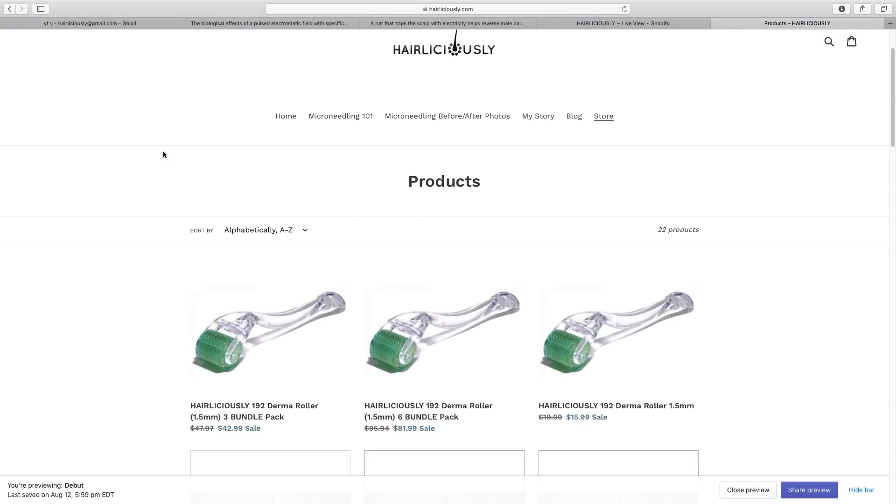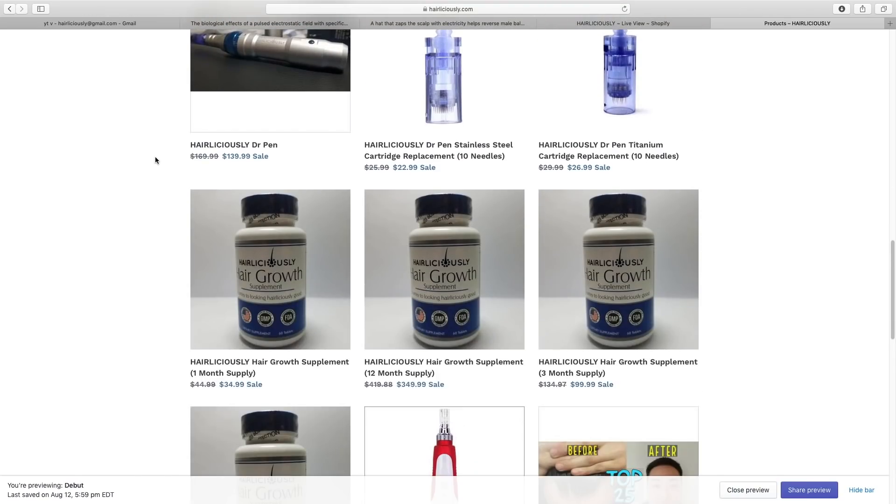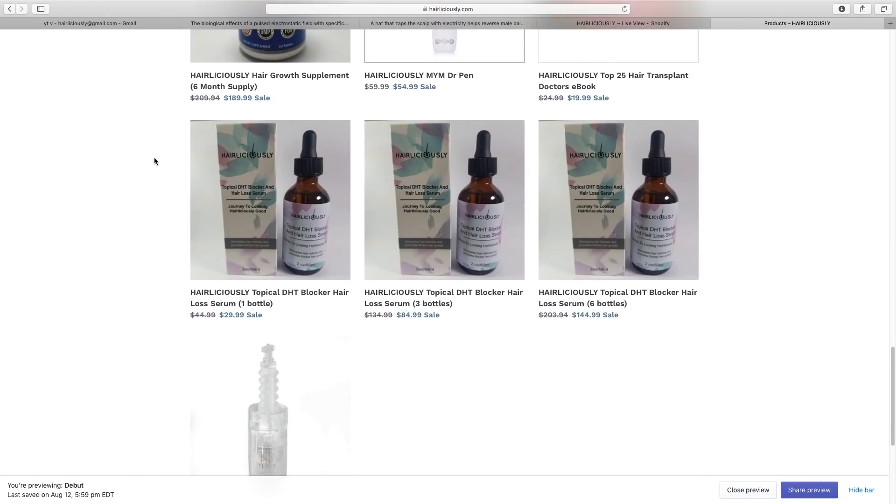If you guys are also losing hair, make sure to visit my website at hairliciously.com to purchase your micro-needling devices, which are scientifically proven to stimulate hair growth, my DHT-blocking shampoo and serum, vitamin supplements, laser therapy caps, and a few other products for those who are suffering from hair loss.